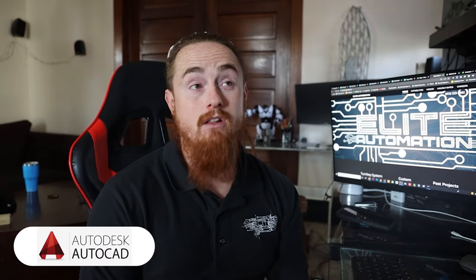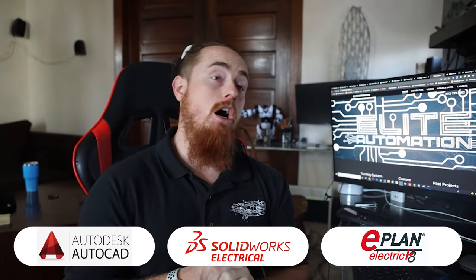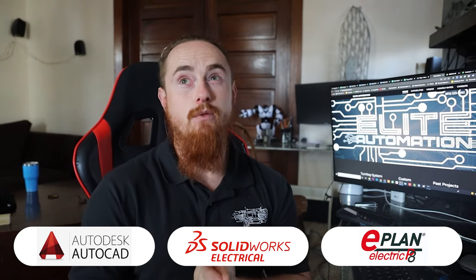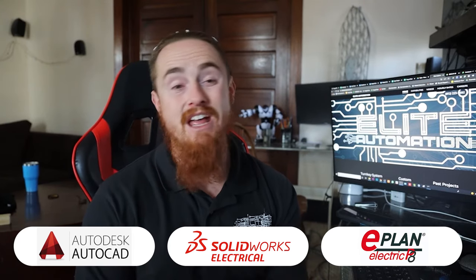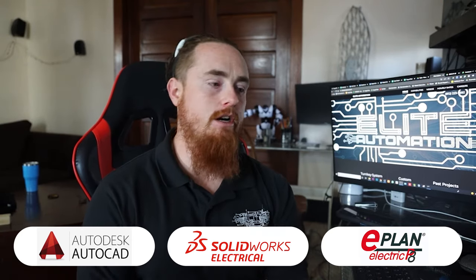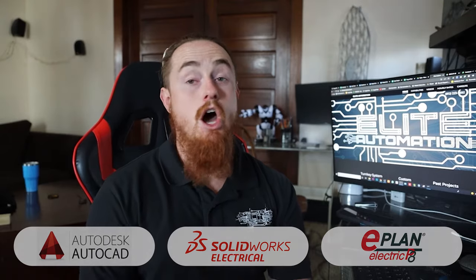For electrical engineering, I would look at AutoCAD Electrical, SolidWorks Electrical, and ePlan. Those are all three softwares that are very, very popular. There are definitely some more out there — I'm just not all too familiar with the different softwares on the electrical engineering market. Even though I have done electrical engineering, I've primarily done it in AutoCAD Electrical.